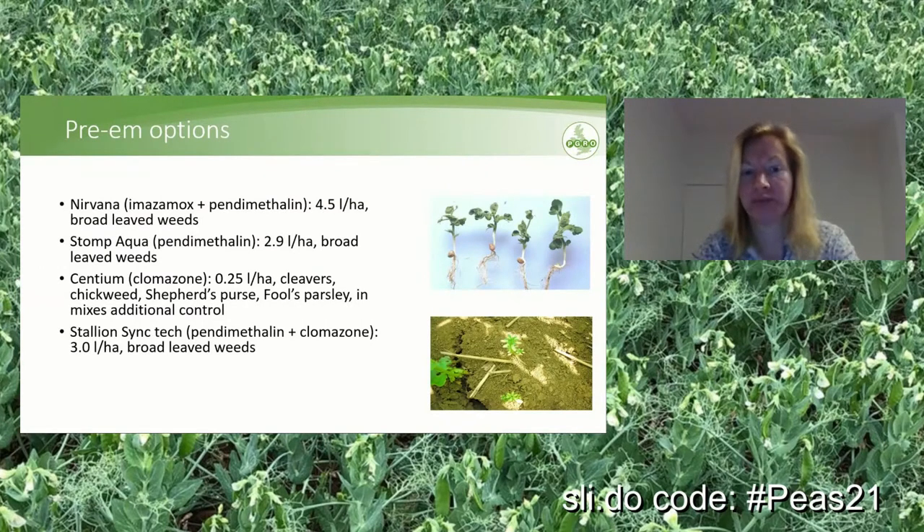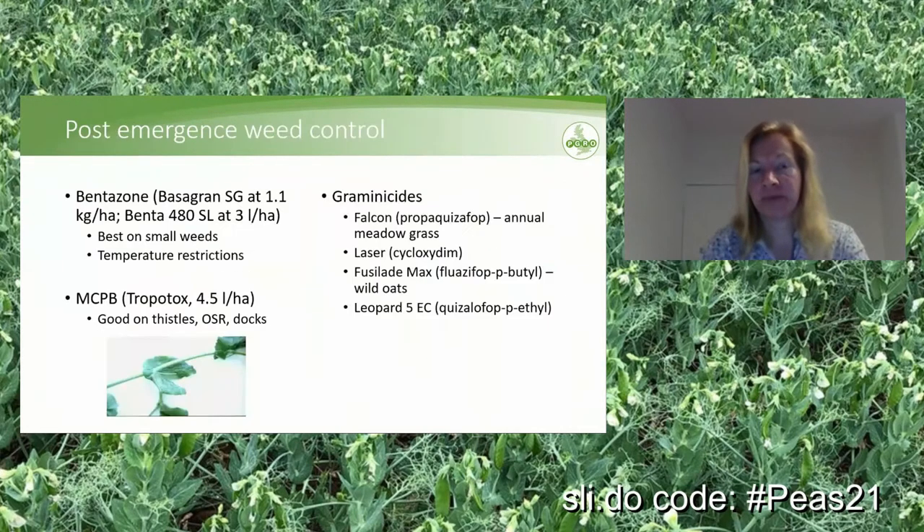Pre-emergence weed control is so important in peas because we are very limited with post-emergence broadleaf weed control options — there are only two active ingredients. The first is bentazone; there are two products remaining: Basagran SG at full rate 1.1 kg per hectare, or Benta 480 at 3 liters per hectare. Bentazone works best on small weeds, but be aware of temperature restrictions. It needs some warmth — low to mid-teens — but as soon as temperatures approach 20–21 degrees you will see really strong crop effects, so do not spray when temperatures are predicted to exceed 20–21 degrees.